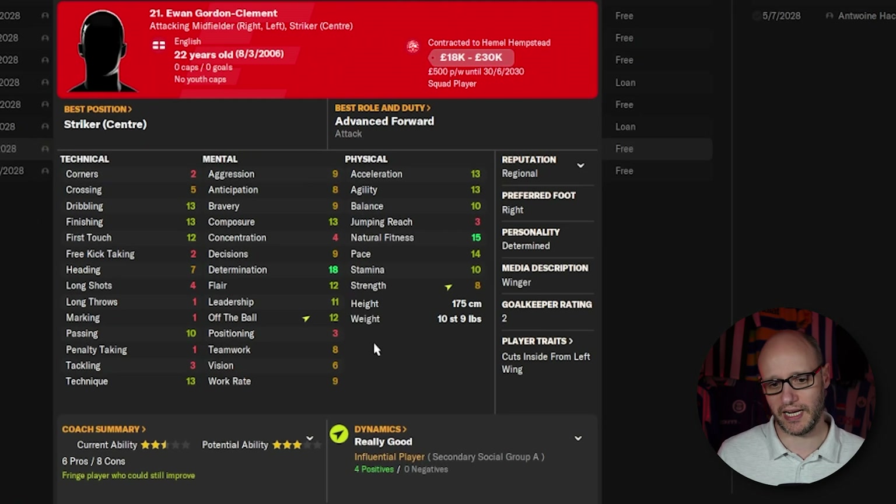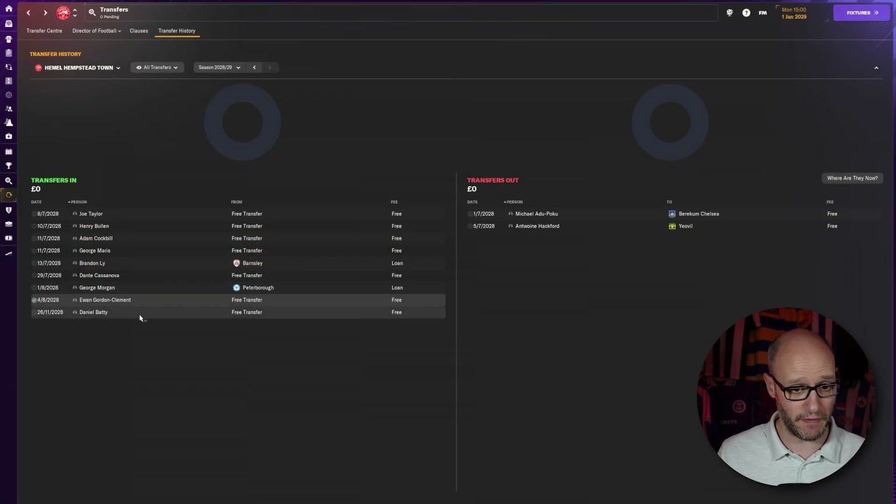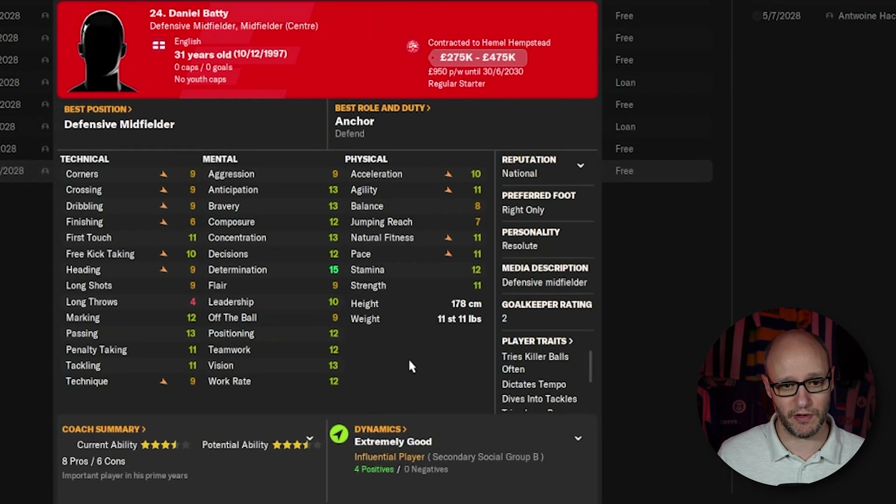Ewan Gordon Clement — these are stats we just never had before. Determination and natural fitness are bright green, and he ticks the boxes as a winger or striker: finishing, composure, dribbling. Not so great on crossing, but we have our full backs to whip in the ball, so that's fine. Really happy with him. And then Daniel Batty — our latest signing, reminds me of David Batty. He ticks boxes in all technical aspects you'd expect for a defensive midfielder, very strong on mentality. He was on a free transfer and we're paying him £950 per week.